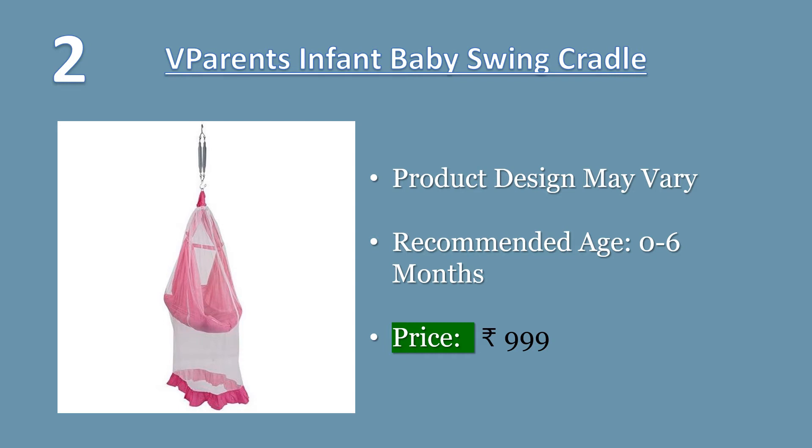Number two: We Parents infant baby swing cradle with mosquito net and spring. Keep your precious little one nearby with the We Parents hanging cradle bassinet — lightweight and versatile. The stylish bassinet easily transports from room to room. Designed for secure installation and easy to set up, take down, or relocate.